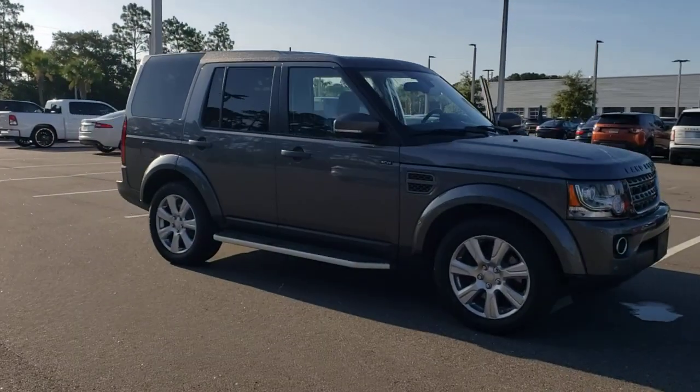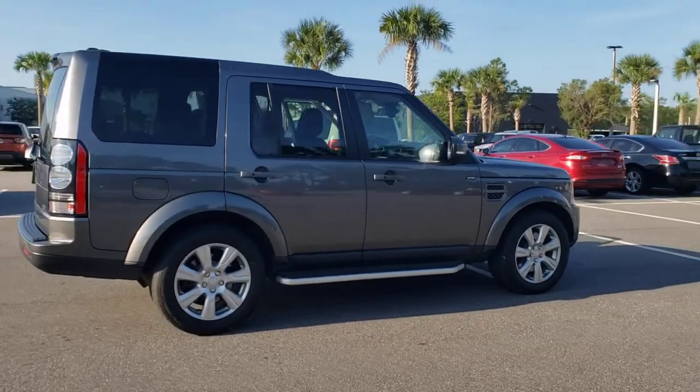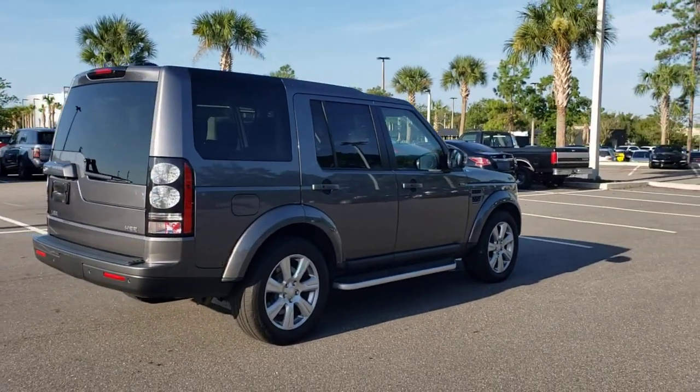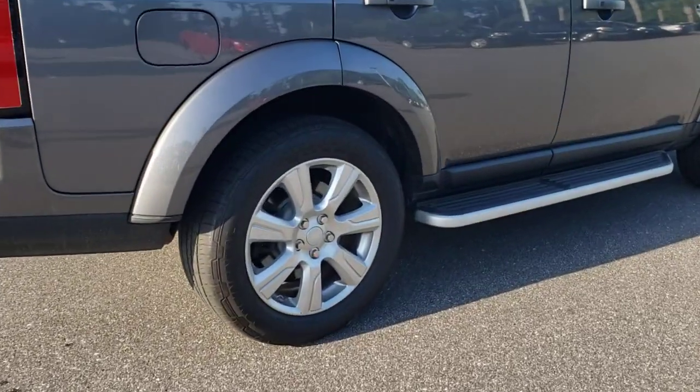Get a feel for the 2016 Land Rover LR4. This vehicle is an outstanding buy with fewer than 50,000 miles on the odometer. Answer the call to drive boldly into the future.